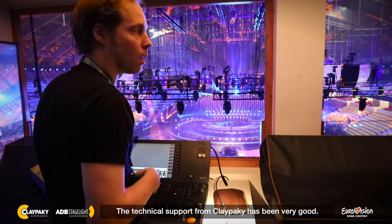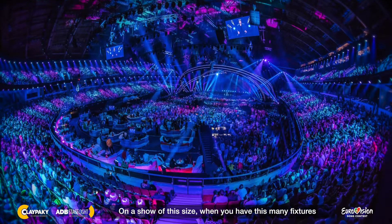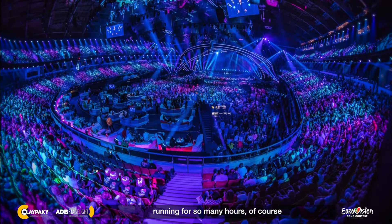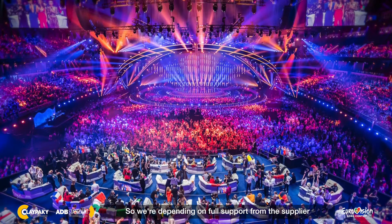The technical support from Klepec has been very good. On a show of this size, when you have this many fixtures running for so many hours, of course you're going to experience problems. We're depending on full support from the supplier to get new heat shields and bulbs, or whatever it might be that breaks during 18 hours of operation every day. And Klepec has been very, very good with that.